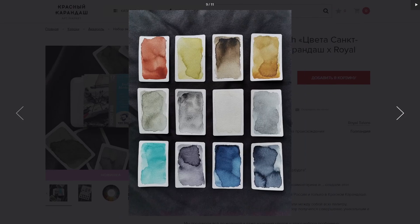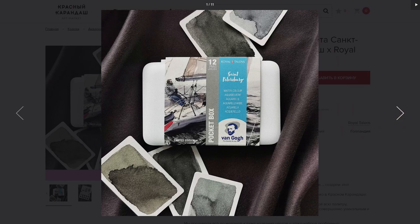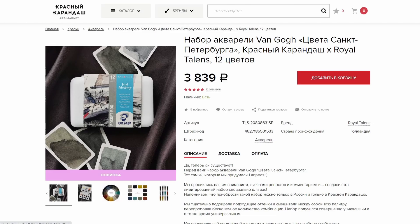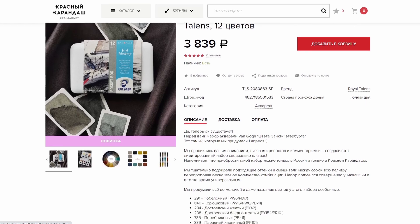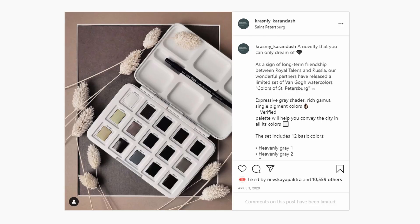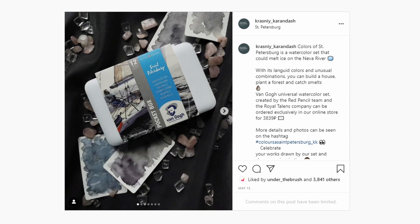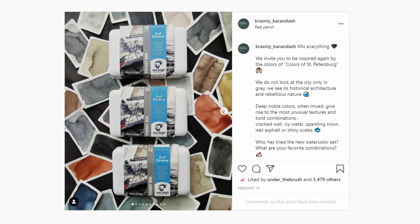I don't think you can get this set outside of the Russian art supply store, but it's not made from any unique or special edition colors, so if you can't get the set it's possible to replicate it using regular Van Gogh stock. It would seem that this palette started out as an April Fool's joke, but people reacted so strongly and favorably that they eventually collaborated with Royal Talens to actually make a Saint Petersburg palette. I thought that was pretty entertaining and fun.